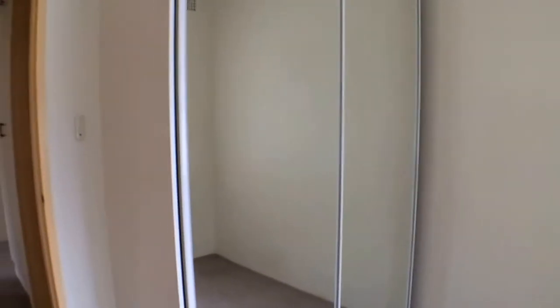Next we're going to look into bedroom 2. Walking in and taking a look back from this corner, the first thing you'll pick up of course is the built-in wardrobe, which is great for storage — it means you don't need to really bring too much with you.